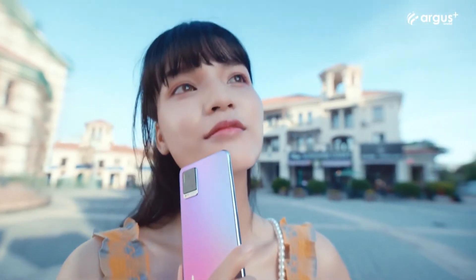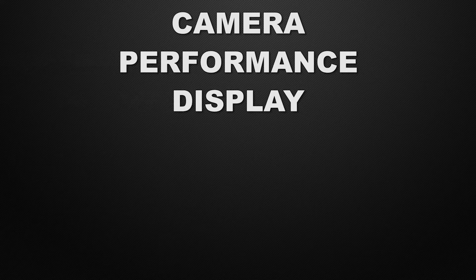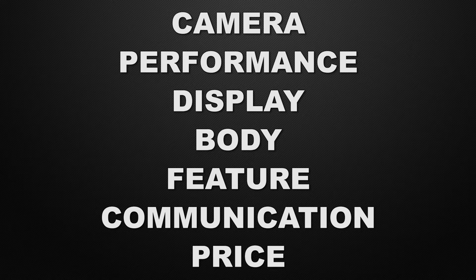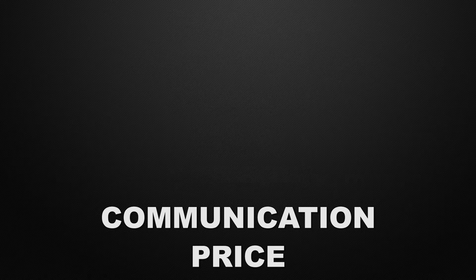Hey guys, this is Amit and you are watching Tech Dad. In this video, we are going to compare Vivo V20 Pro vs Realme 7 Pro and we will discuss which one is better in camera, performance, display, body, features, communication chips, and prices. At the end of the video, I will tell you which one is better according to me. So watch this video till the end. Without wasting any time, let's start.